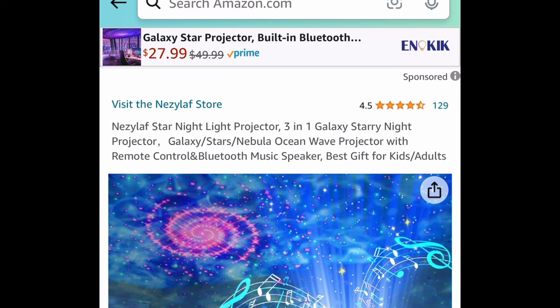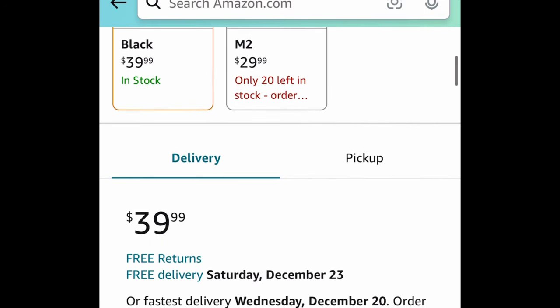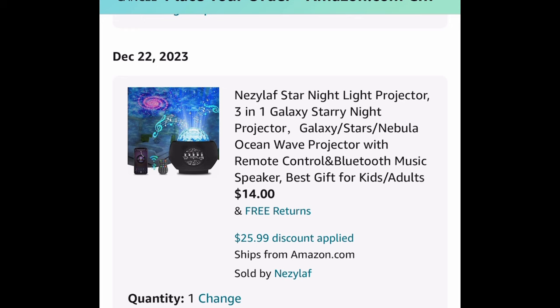Next one: a three-in-one galaxy night projector. This comes with a remote control and you can connect it to your phone, so it works as a speaker too. It's priced at $39.99, but with our code it's just $14.